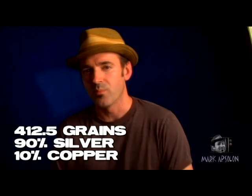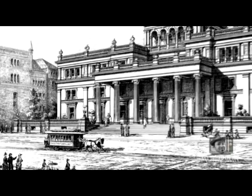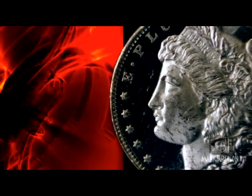The new dollar was to be 412.5 grams — 90% silver, 10% copper — and at the time the coin itself had about 89 cents worth of silver bullion in it. In 1877, the Philadelphia Mint realized that more than likely an act of Congress was going to be passed to create a new silver dollar. Chief Engraver William Barber and Assistant Engraver George T. Morgan started creating and testing about two dozen different pattern designs for the new dollar.